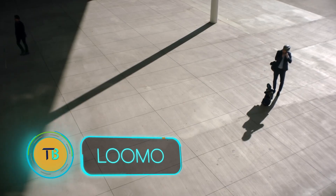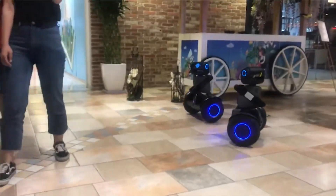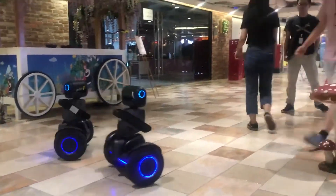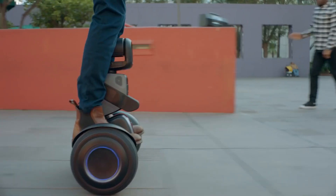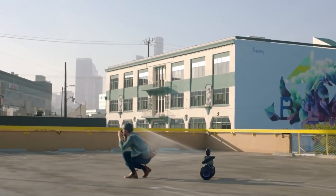Introducing Lumo, a remarkable innovation that's not just a companion robot but also a self-balancing scooter. Lumo is equipped with a built-in camera and an auto-follow feature, allowing it to capture dynamic videos and high-quality photos as it effortlessly follows you through the city, skillfully avoiding obstacles.